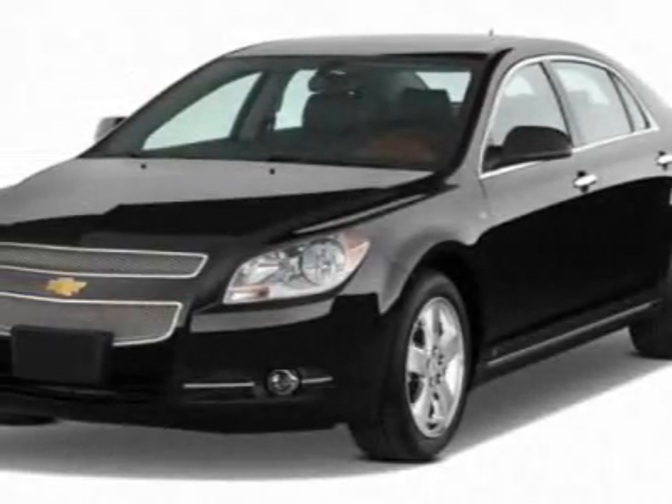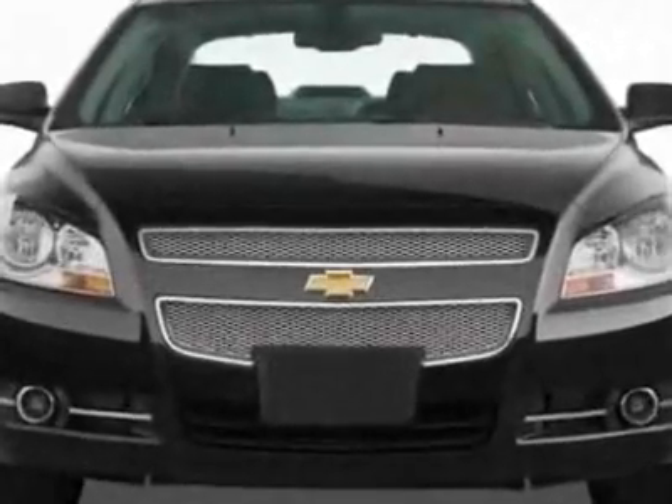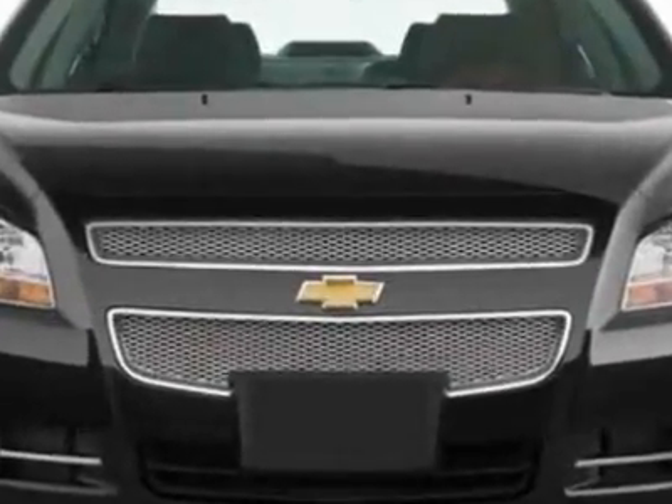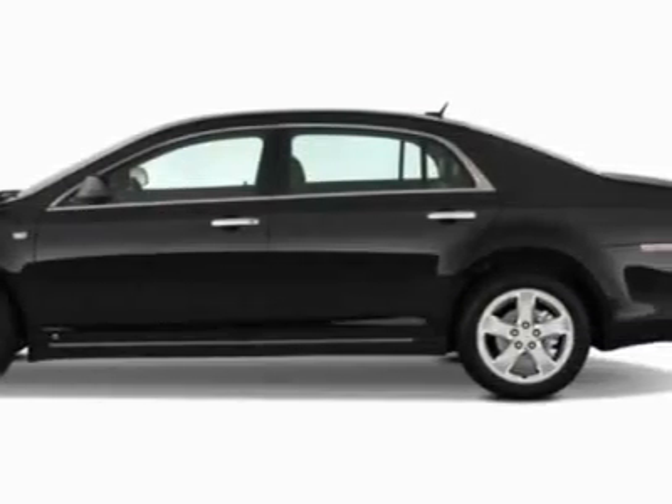Look at this new 2011 Chevrolet Malibu. For your protection, this vehicle has a full factory warranty. This vehicle gets 22 miles per gallon in the city and 33 on the highway.